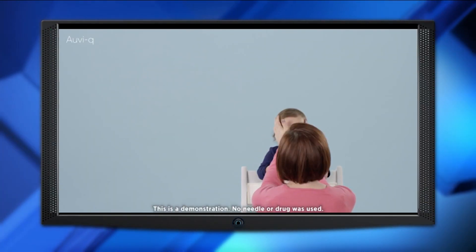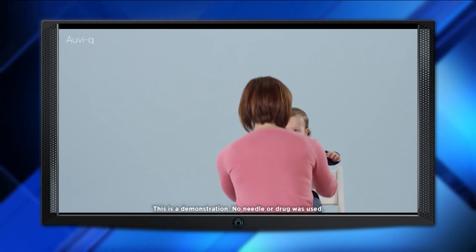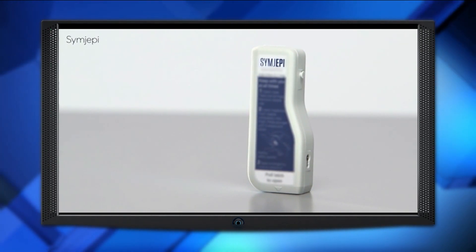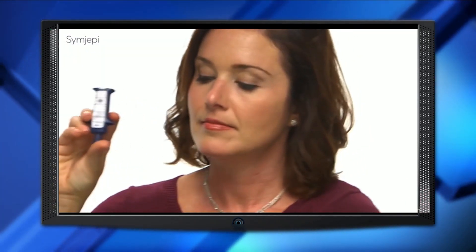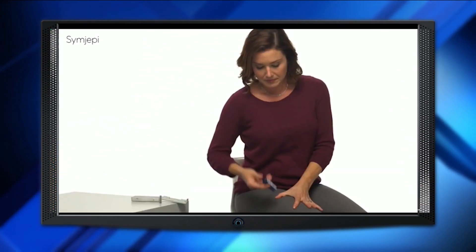And if you don't live near a Walgreens, the manufacturer Kaleo will ship it to you for free. Another epinephrine option that just came to the market is called Symjepi. It's a pre-filled syringe, not an auto-injector like the others, so users manually inject themselves.